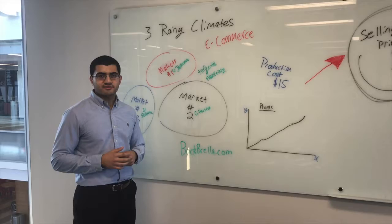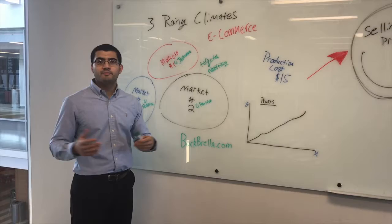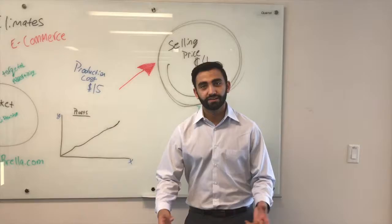So how do we plan on selling our product? We plan on selling through e-commerce on backbella.com. We're hoping to start our targeted advertising in the three rainiest climates in the U.S., in cities such as Houston, Jacksonville, and Seattle. After our initial launch, we want to eventually advertise to the entire market — all college students across the whole world, at any university.